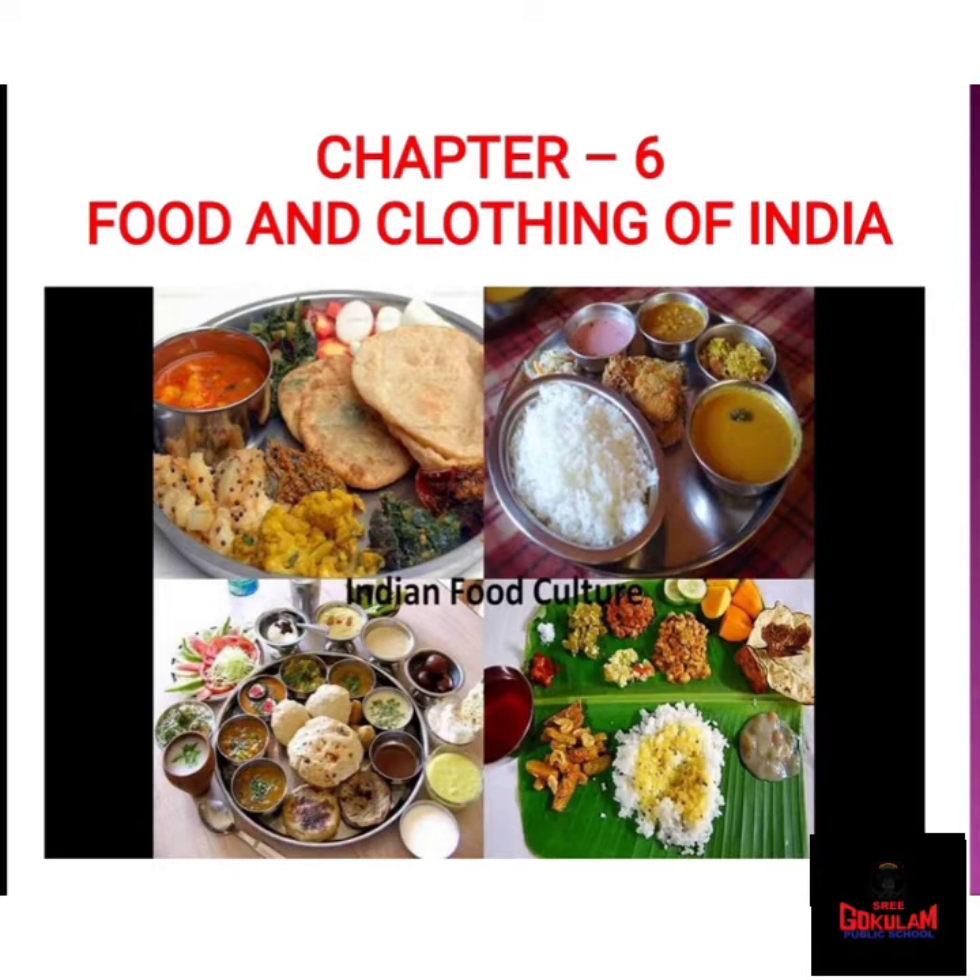India is a land of diversity. The people of India speak different languages and eat different kinds of food. They also wear different kinds of clothes. Today, the first part of our lesson, we are dealing with Indian food. There are different kinds of soil in India. The climate is also different in different places in India. Due to the variety in soil and climate, the crops that grow vary from one region to another. Hence, each region of India has its own special food.